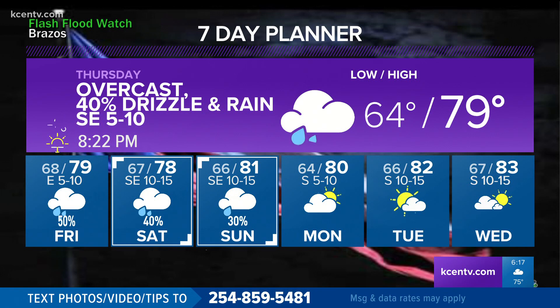We'll make it to 79, so another humid afternoon for us. I'm going to go 40% chances of drizzle as we start the day and about a 20% chance of rain showers in the afternoon tomorrow. A better shot at rain could be in the picture for us on Friday, possibly into Saturday.